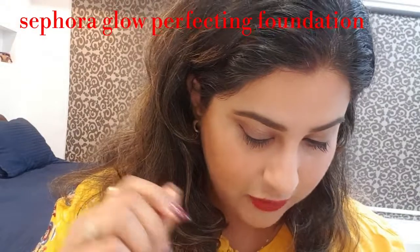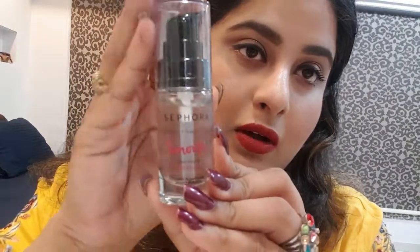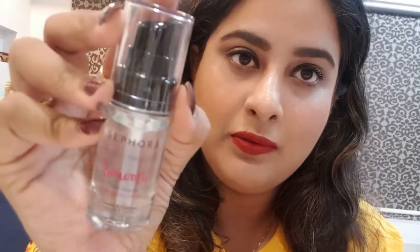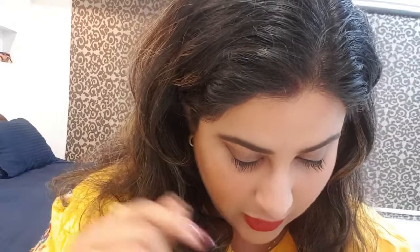After that, I bought this Sephora primer. This is different from my previous primer — this is a smoothing primer.